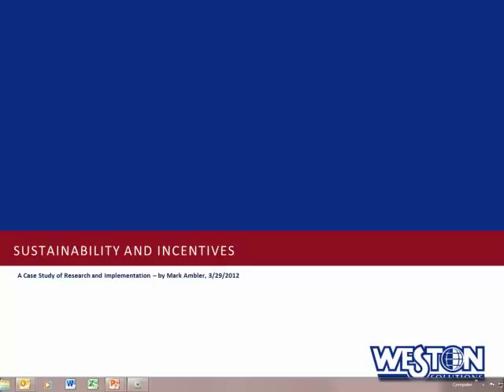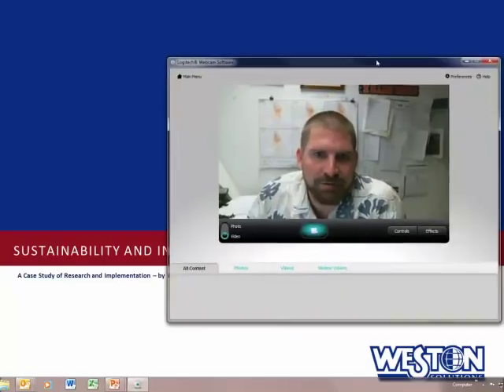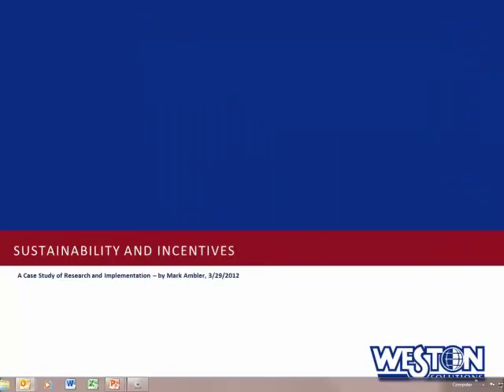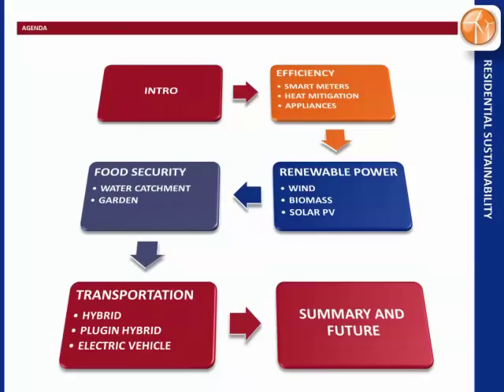Hey everybody, let's talk sustainability incentives. I'm Mark Ambler and I gave this presentation to US Marine Corps civilian employees back on March 29th, and now I'm going to give it to Weston. I'm going to talk about efficiency, renewable power, food security, and transportation — all relating to residential sustainability and what you can do at home to become more sustainable.